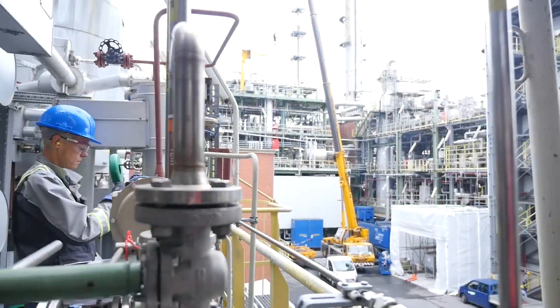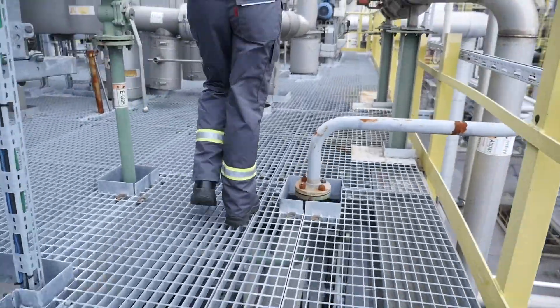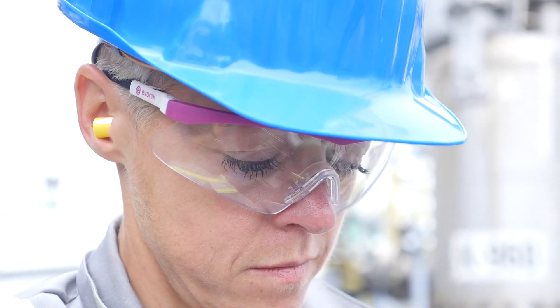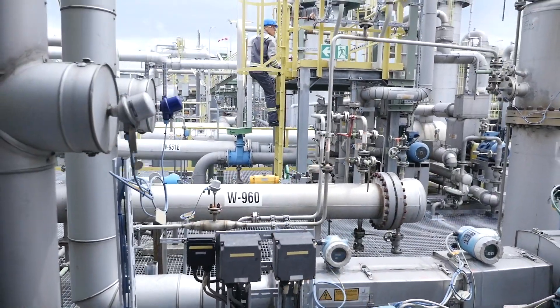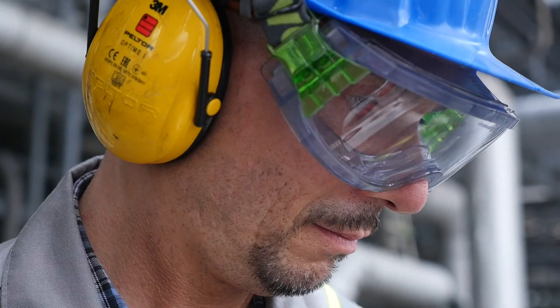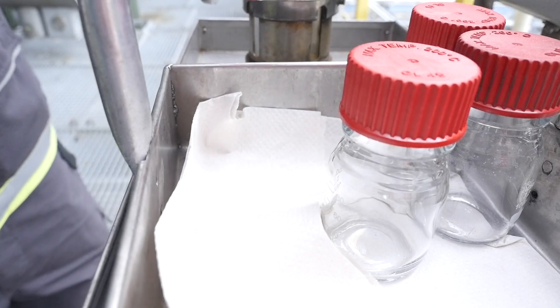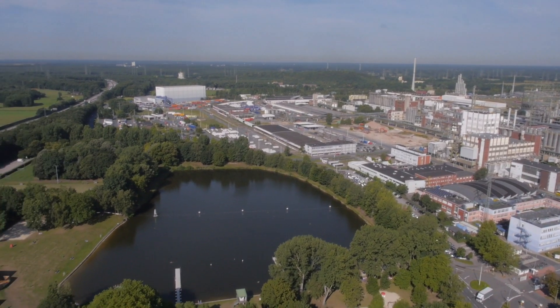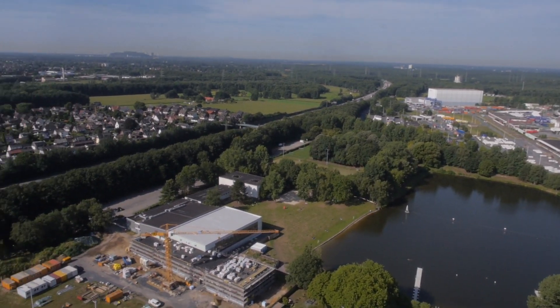Even established state-of-the-art chemical processes such as Evonik's butene hydroformylation for the subsequent production of the alcohol 2-PH still have room for further improvement. If ROMEO is successful, industrial fluid phase chemistry plants will see a reduction of up to 80 percent in their energy consumption and up to 90 percent in their emissions.